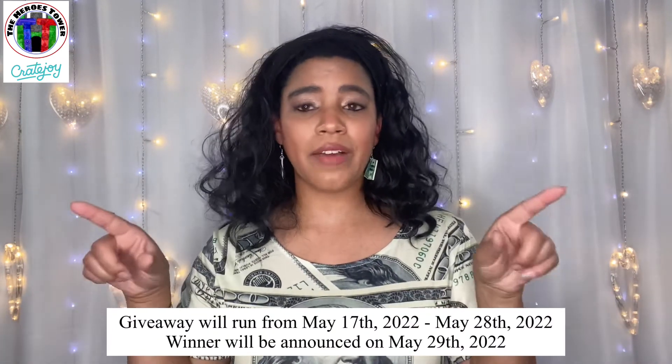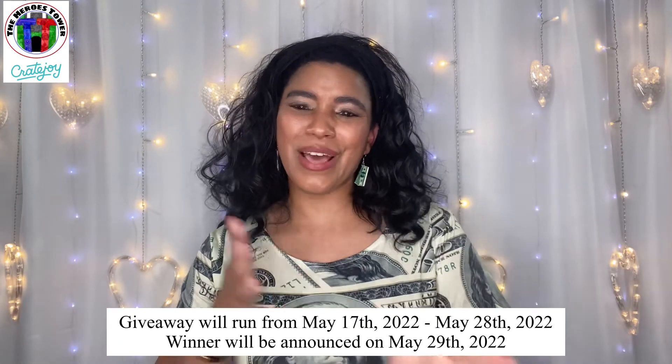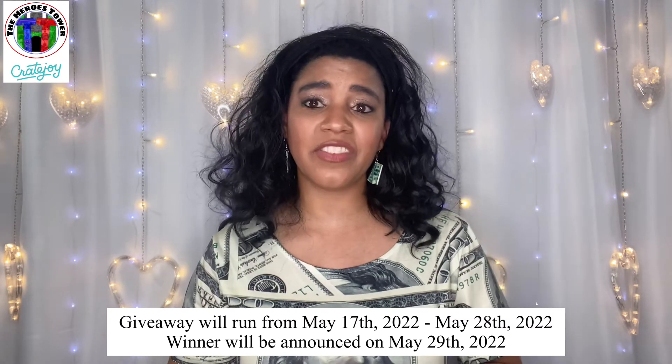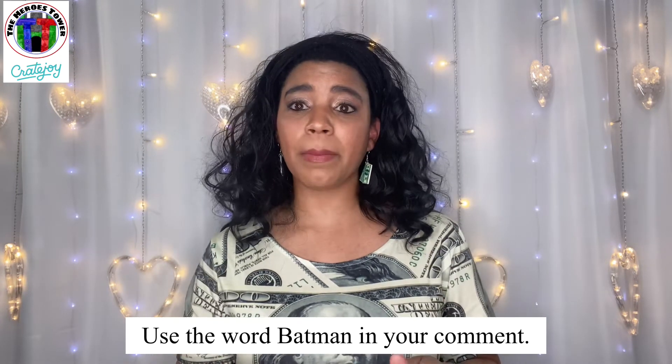That wraps up everything in this mini mystery box giveaway. The giveaway dates and winner announcement will be noted in the video. The keyword for this giveaway is 'batman' — use that keyword in your comment below to let me know you want to be entered. Yet another super fun round of things from Chad for this month's box — I am very much looking forward to next month's. That's all I got for you this time, I'll catch you in my next video, bye!